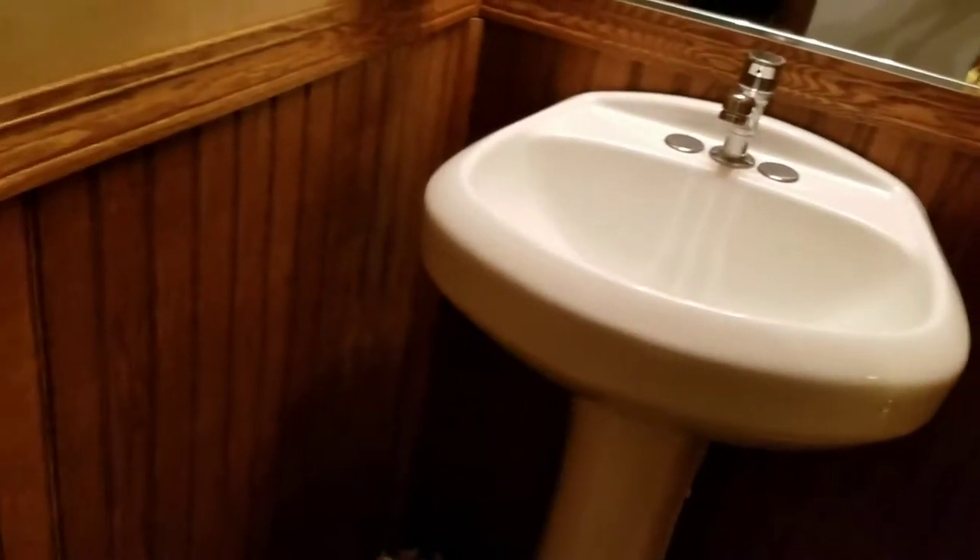Again a pedestal sink. The trailer has running water that can be run off of the fresh water tank if we fill that up, or we can leave the garden hose attached and run that way.